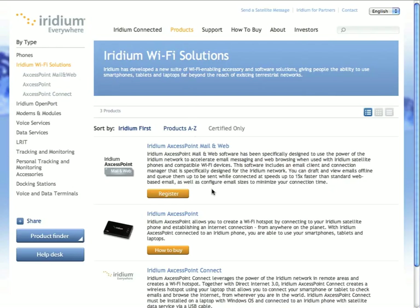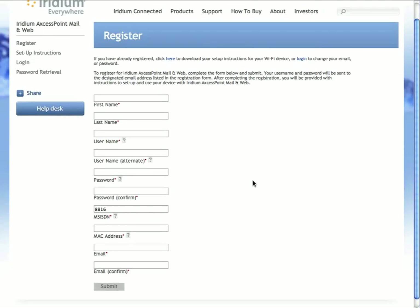To register for the service, you click on the Register button, and that will take you to a form you're required to fill out before you can receive your free Access Point mail and web account. You need to have an Iridium airtime account, so you'll be required to enter the phone number for your Iridium phone. You also need to have an Access Point Wi-Fi device, so you'll need to enter the MAC address for your Iridium Access Point device, which you'll find on a label on the back of the unit.